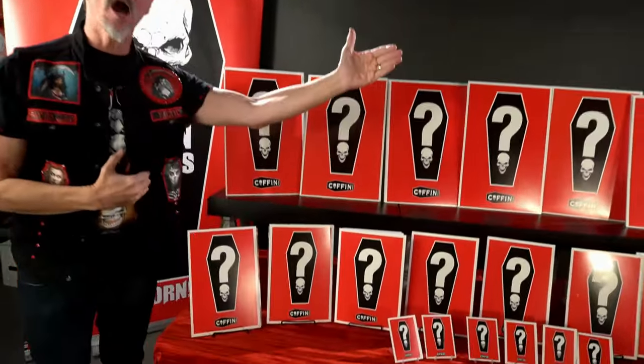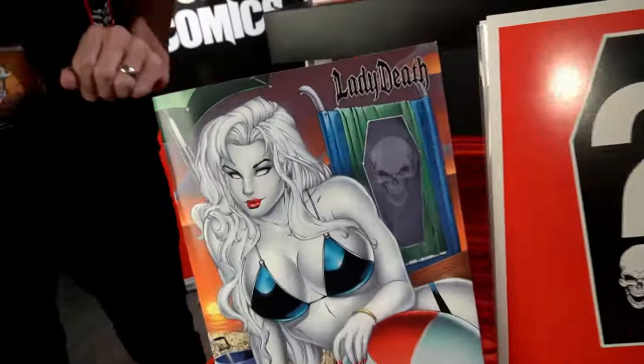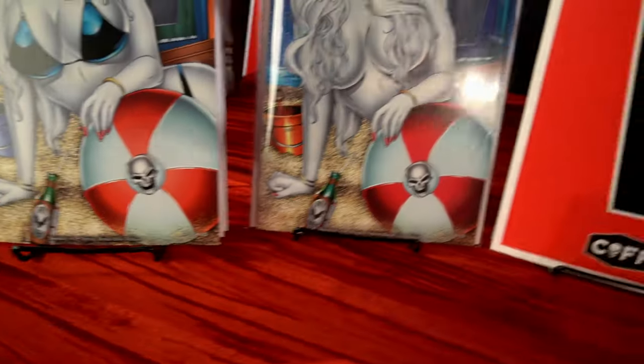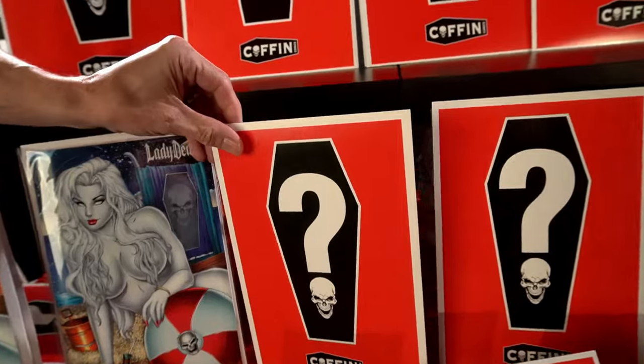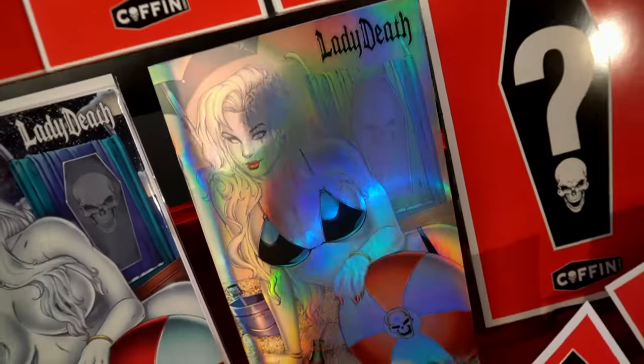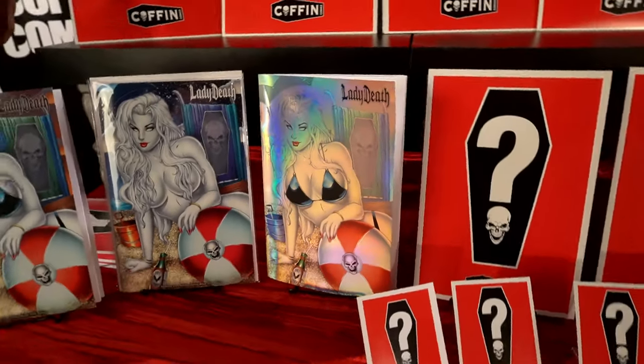First up, we have a series of comic book editions to thrill, delight, and tantalize, including the Spring Break Edition by Ryan Kincaid, and the Naughty Spring Break Edition by Brian Kincaid. Next up, we could not help but offer it in a holofoil edition of a limited nature.